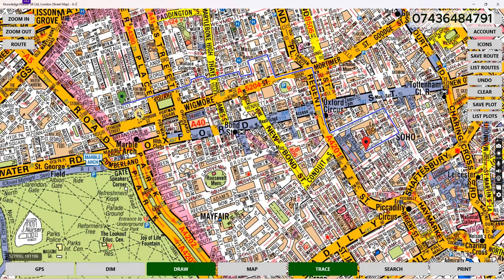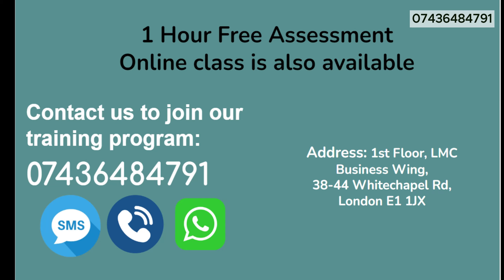Before finishing the video, I wanted to remind you: always maintain your left — it doesn't matter if it's a two-way road or a one-way road, just maintain your left. Thank you very much for watching. Call us now, get the free assessment, and grab the offers as well. Visit our office. See you in the next video — like, share, and subscribe.